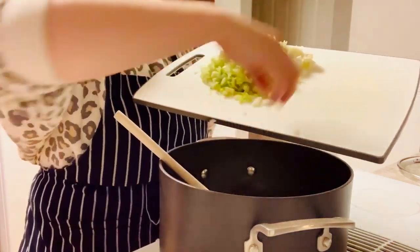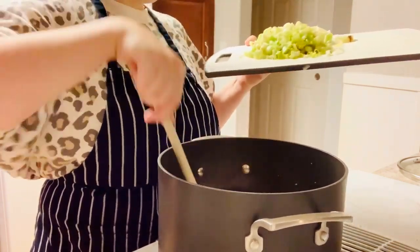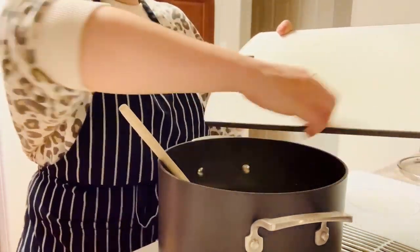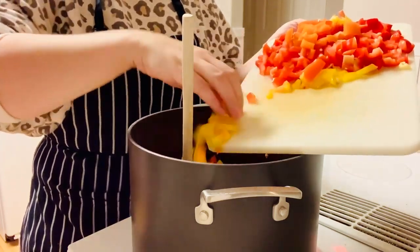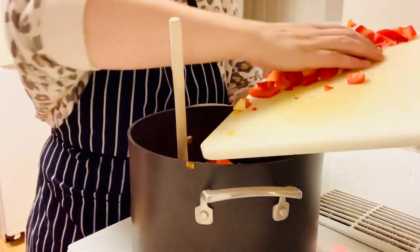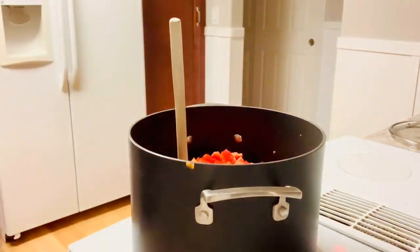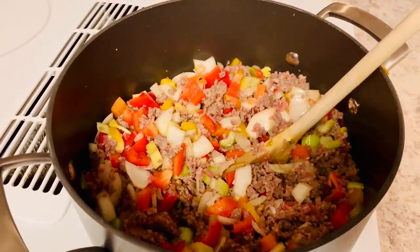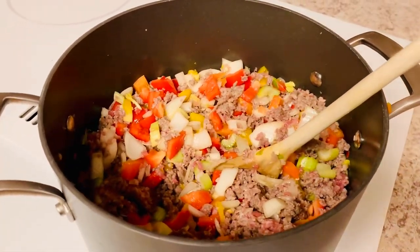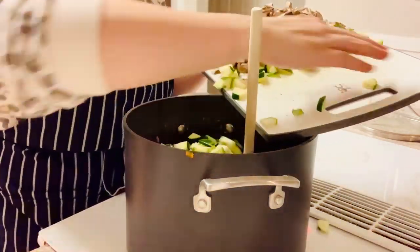I start by sautéing our three pounds of sausage and then adding in our onion. I used three whole onions for this recipe and an entire head of celery. I'm just going to layer in the ingredients without worrying about cooking the sausage or the vegetables all the way through - just piling them into the pot and adding all of my bell peppers and stirring it around. This is the largest pot I have, and as I continue to add ingredients I realize I don't have nearly enough room for everything.